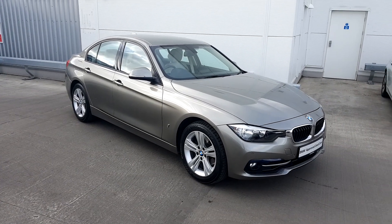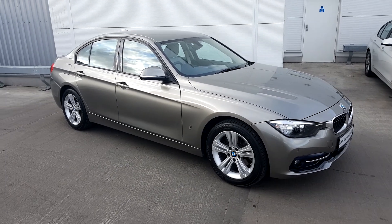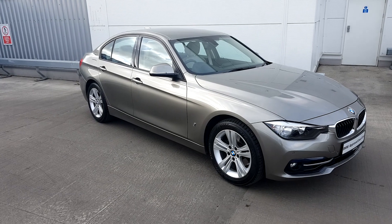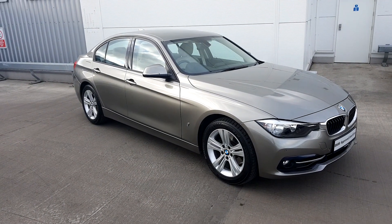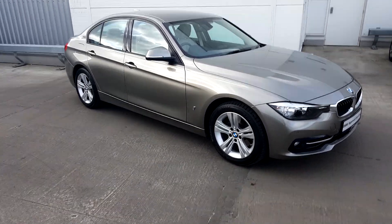So everybody, that concludes today's video on the BMW 3 Series 330e Sport Saloon. I hope you enjoyed today's video. My name is Michael McKeown Boyle, Junior Sales Executive here at Joe Duffy BMW. If you have any inquiries or would like to book a test drive, please do not hesitate to contact any of us or the sales team here at BMW Joe Duffy. Thank you very much for listening.